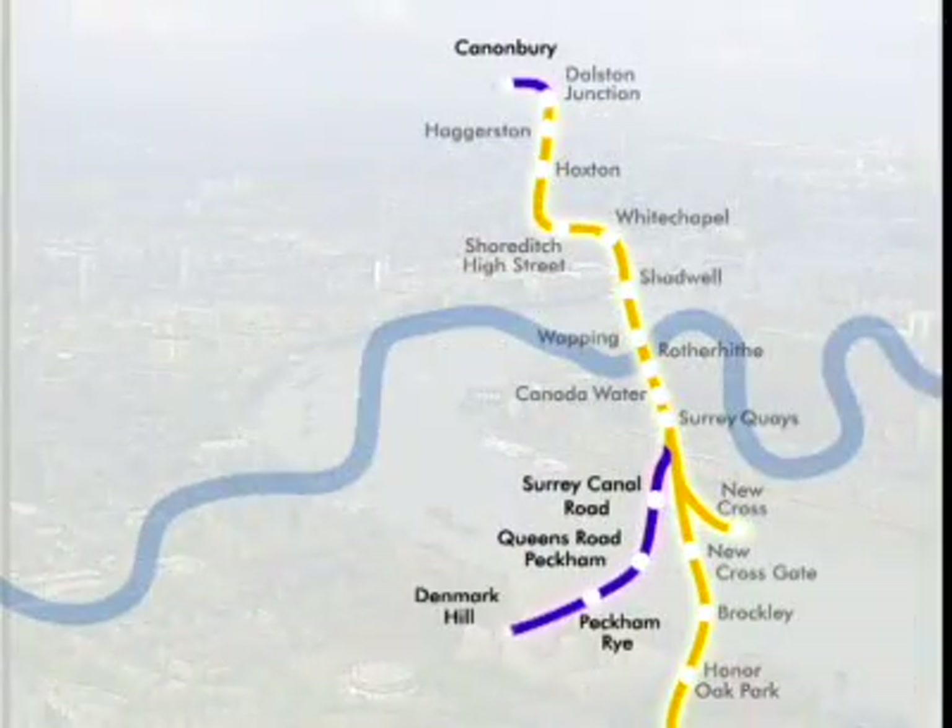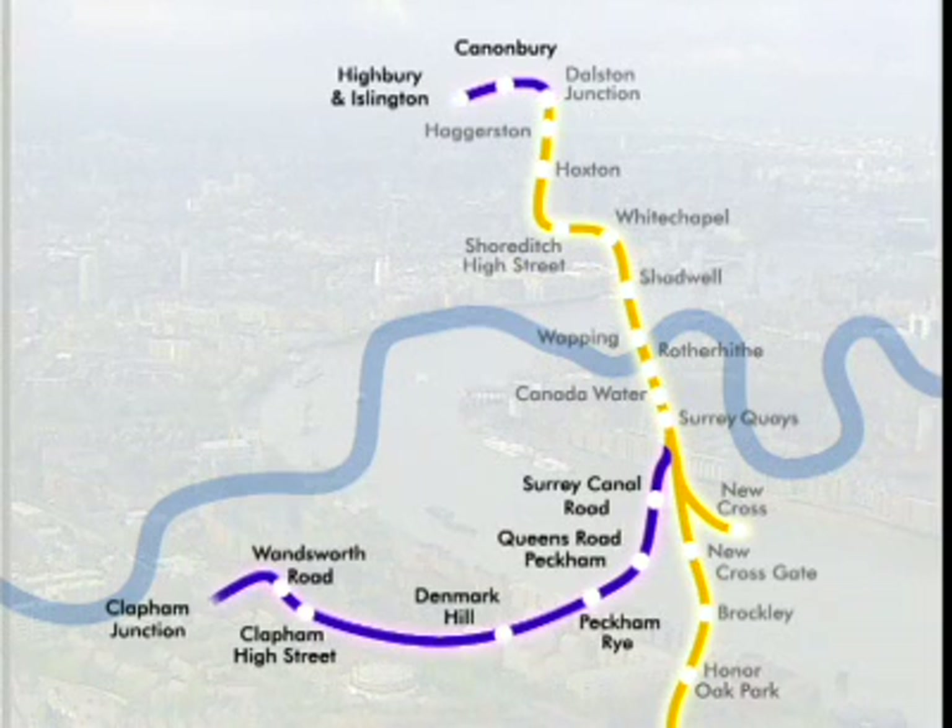In Phase 2, depicted in blue on the graphic, services will be further extended in the north along the North London Line to Highbury and Islington. In the south, below Surrey Quays, a western branch will be extended round to Clapham Junction. This will allow cross-platform links to the West London Line and facilitate hospital journeys around London.